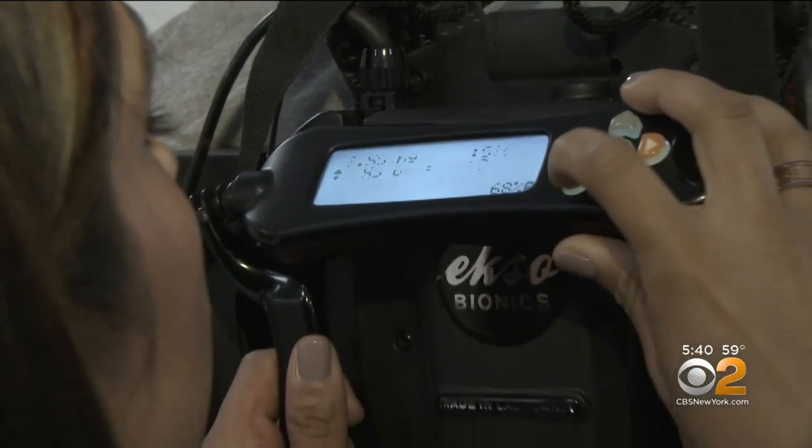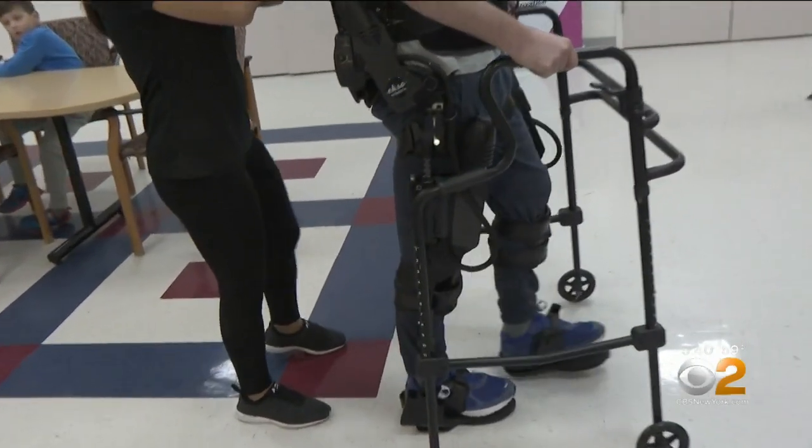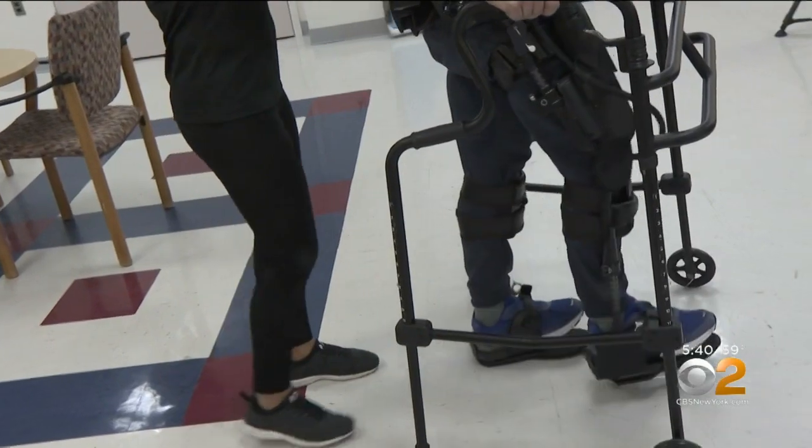With the aid of a trained physical therapist, the exo also senses and adapts the assistance Carew needs as his brain slowly rewires.